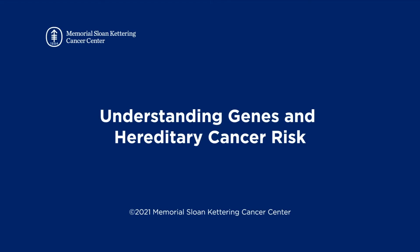This video explains genes, hereditary cancer, and how genetic testing can help you and your health care providers plan your care. It also explains how genetic testing may affect your family. When we say family, we mean family members related to you by blood.